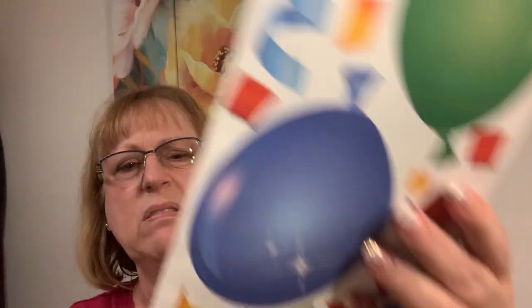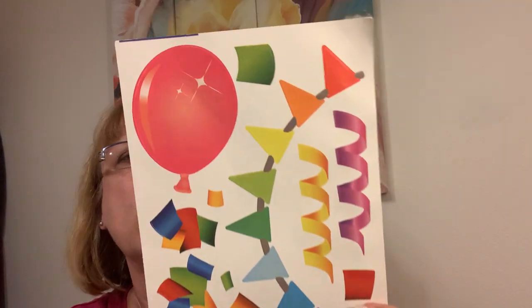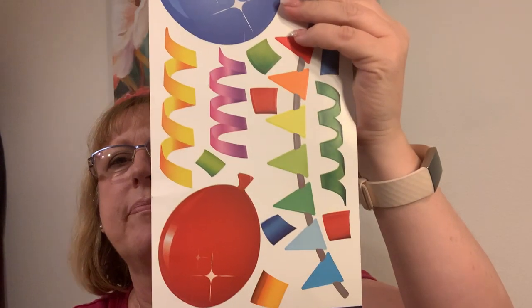And then for decorating for Tori's birthday, I got a little balloon. I thought that was cute — these could even just go up on the wall or something. I can't believe she's going to be two.